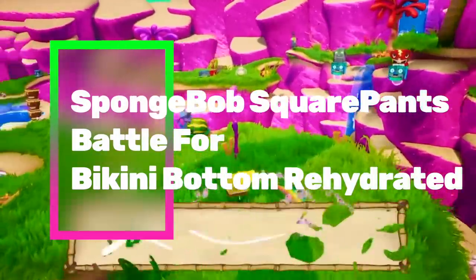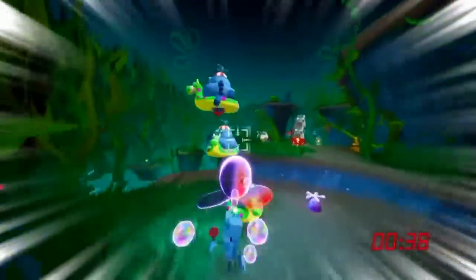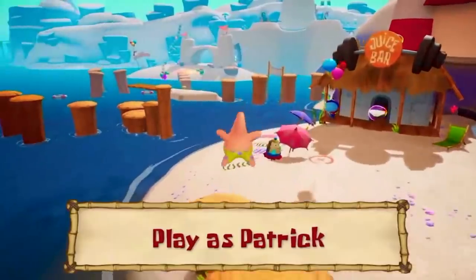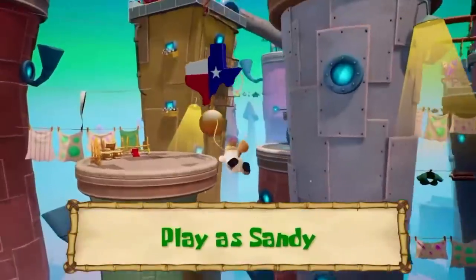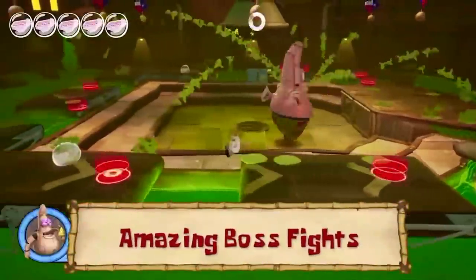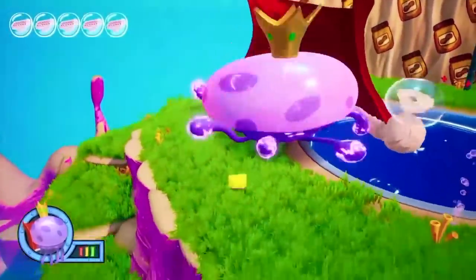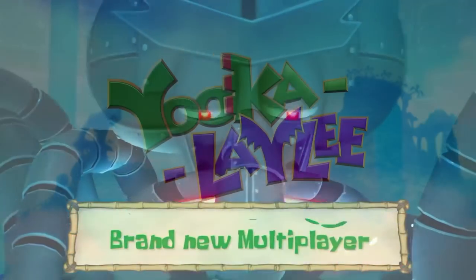Jordan's had enough of SpongeBob SquarePants to last him a lifetime, so it's good news if you are a fan of the series because SpongeBob and all your favourite characters including Patrick and Sandy are back and playable as well. This adventure is also a decent game which makes our list. Plankton has an evil plan to rule Bikini Bottom and it is your job to stop him in this platforming adventure. It is colourful, the gameplay is pretty tight, and it faithfully recreates what fans love about the series. A game that can be enjoyed by everyone in the family.